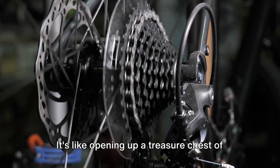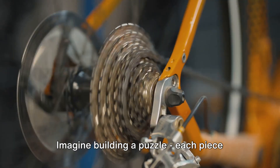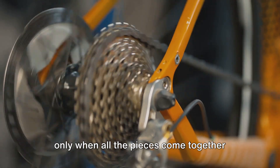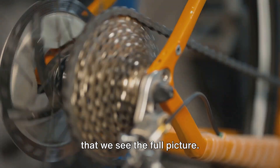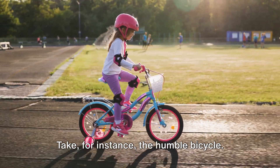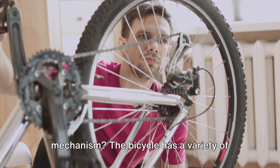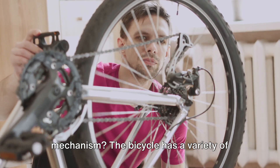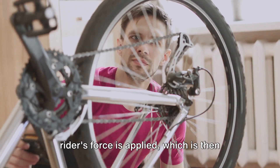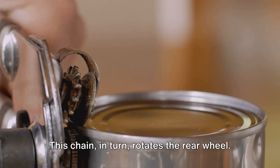It's like opening up a treasure chest of mechanical wonders, with each component having its own unique role. Imagine building a puzzle — each piece has its own place and purpose, and it's only when all the pieces come together that we see the full picture. That's exactly how it is with mechanisms. Take, for instance, the humble bicycle. It's a machine we use almost every day. The bicycle has a variety of parts, each with its own function. The pedals are where the rider's force is applied, which is then transferred to the chain. This chain, in turn, rotates the rear wheel.